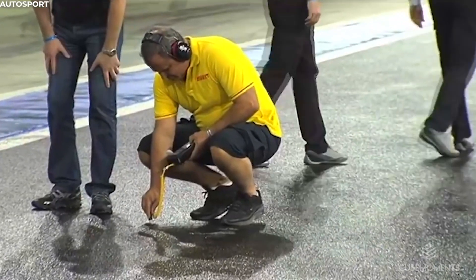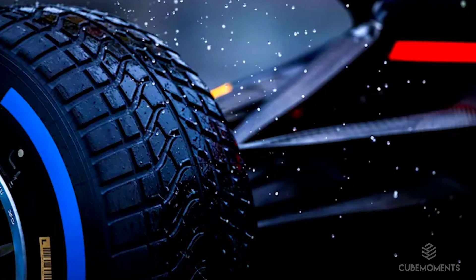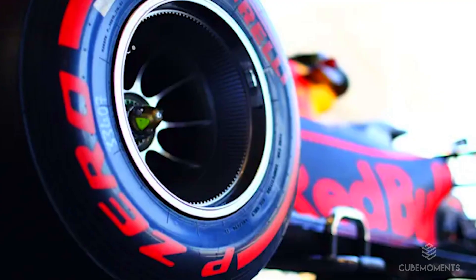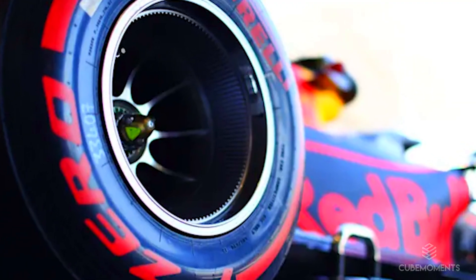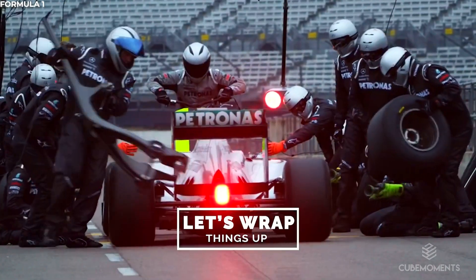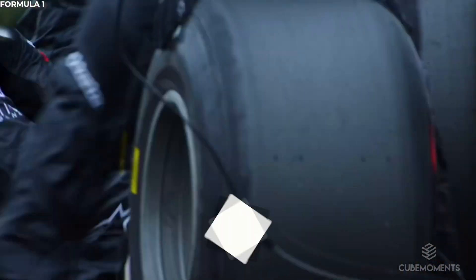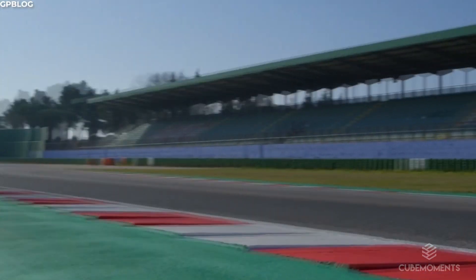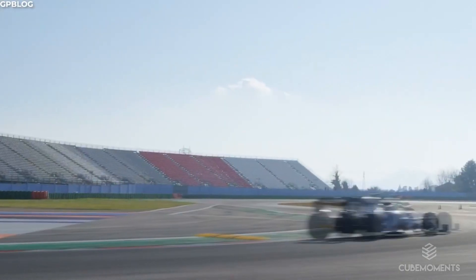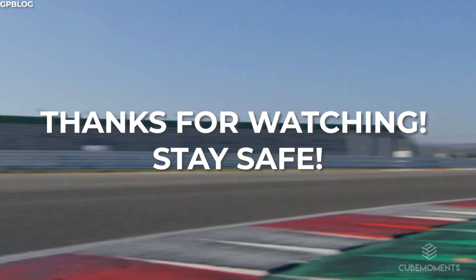In summary, rain tyre compounds are all about how much water you've got to drain per second. Pick the blue tyres if there's a lot of surface water, or choose the green ones if conditions aren't quite as treacherous. F1 tyres are amazing pieces of engineering, and the amount of work that goes into bringing them from a computer screen to out onto the track during a race day is staggering. We hope you found this video interesting, and we'd love to hear your thoughts down below on topics that you'd like us to cover in the future. We'll see you next time. Thanks for watching, and stay safe.